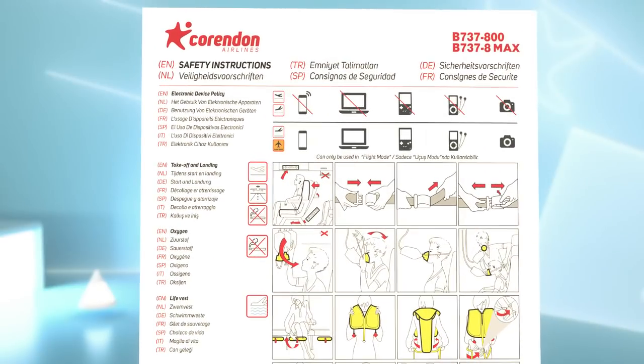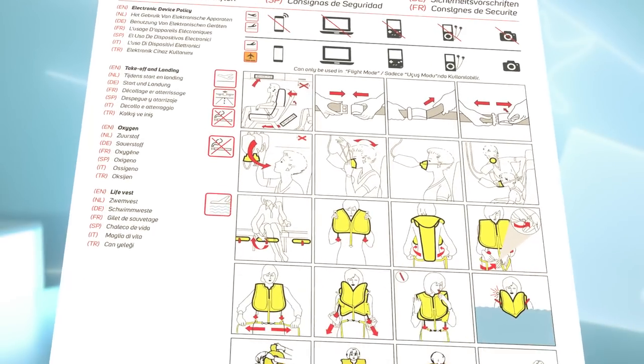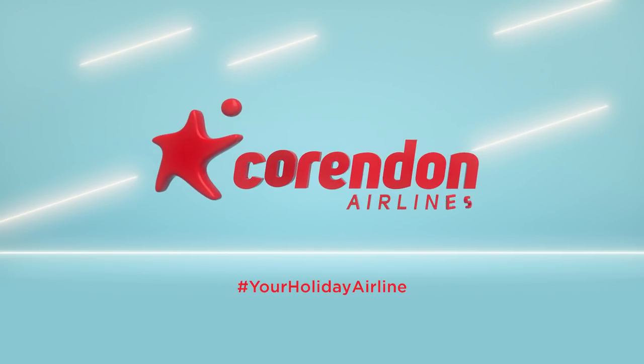Please refer to it for your brace position and other important safety information. On behalf of Corindon Airlines, we hope you have a pleasant and comfortable flight. Thank you.